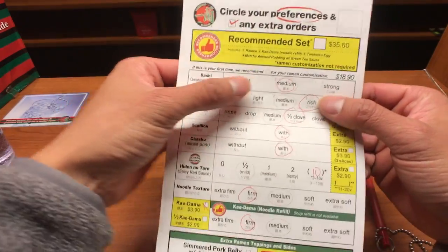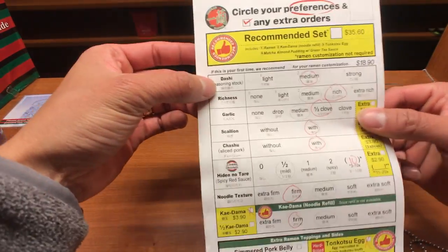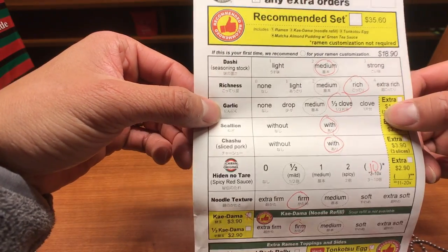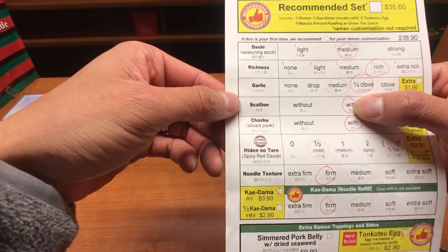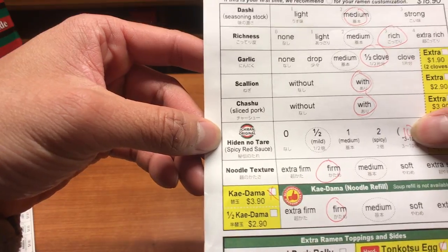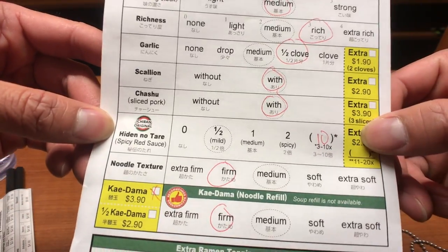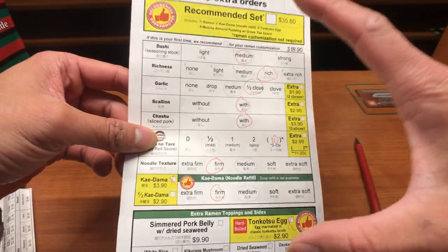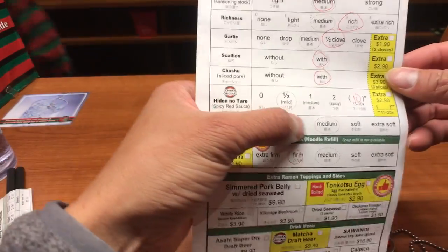Here are my options. I'm going with a medium dashi stock. Richness, I'm choosing number three. Taking half a clove of garlic, with scallions of course, with chashu. And the Hiden no Tare, which is the spicy red sauce — I'm going with 10X. I was contemplating going with the extra, but I'll stick with 10X. Noodle texture: firm.